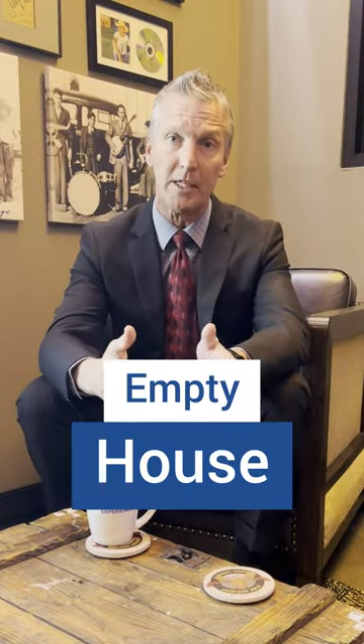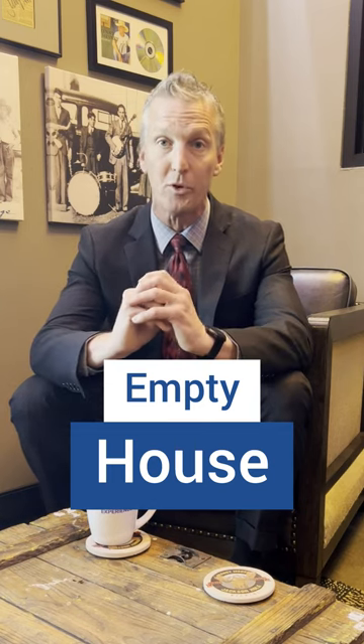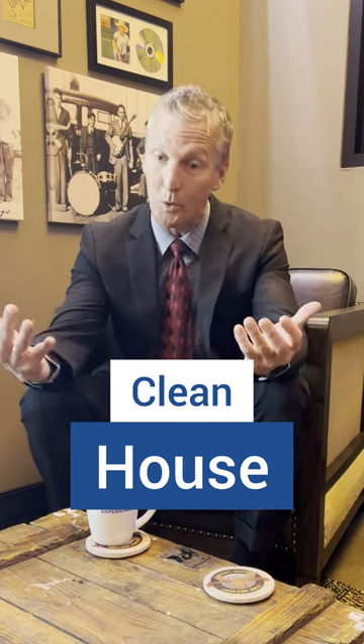The first step is having the house empty. We only stage houses that are completely empty so that when we're bringing our furniture and accessories in, it can really show like a furniture showroom. The next aspect, of course, is having it spotless clean. When we bring all of our furniture in, we want the home to show its best, so having that property clean is essential.